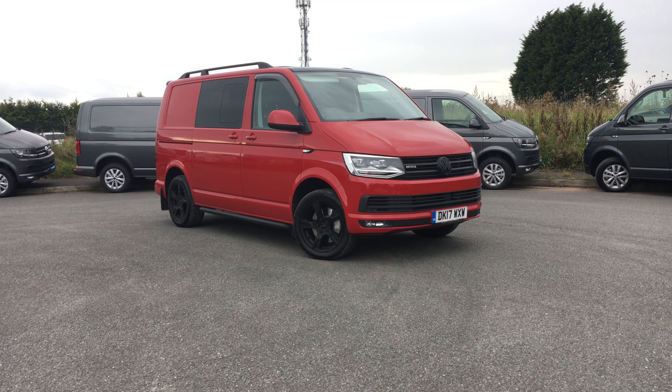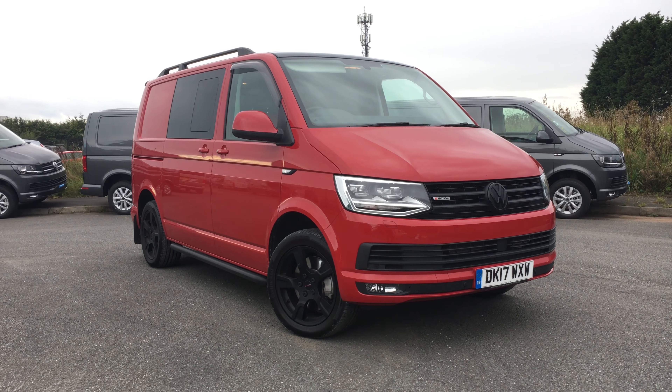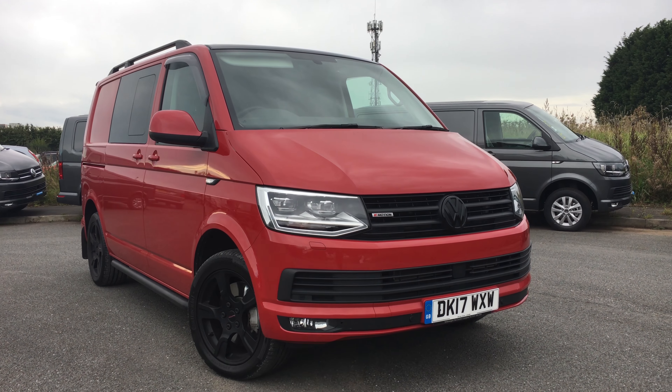Hi everybody. I often get asked a lot: what do I drive, what vehicle do I have? Well, I'm sitting in my vehicle currently, so this is my current demonstrator vehicle which I get provided by the company. I just thought we'd take you through this, because a lot of people do ask me what I drive.